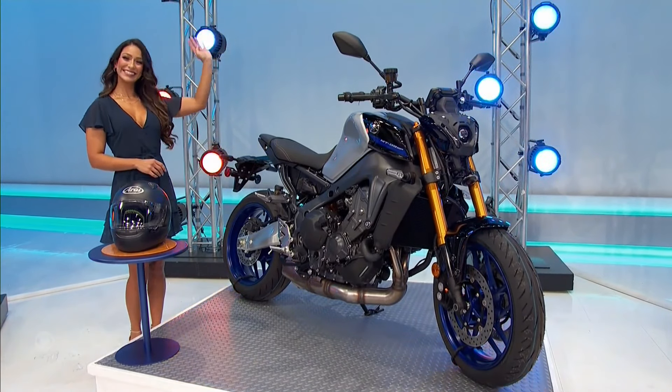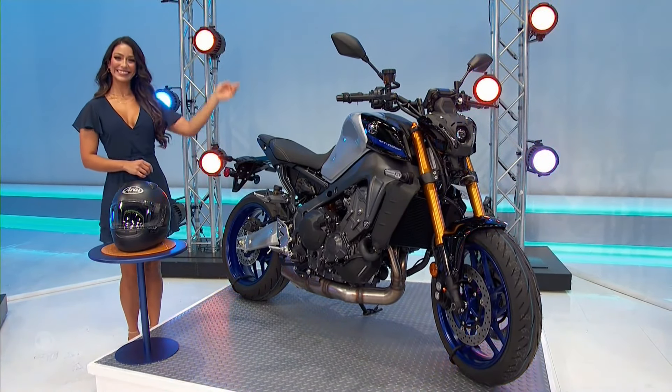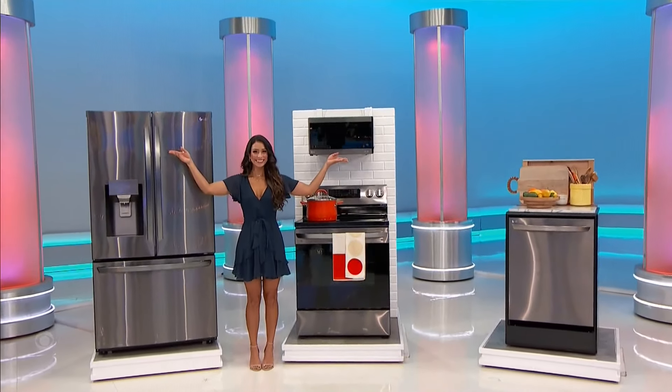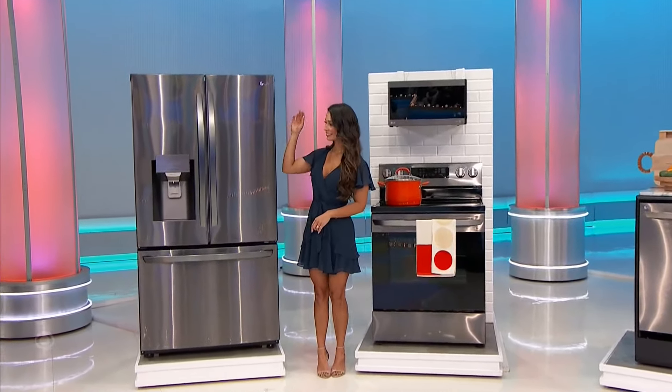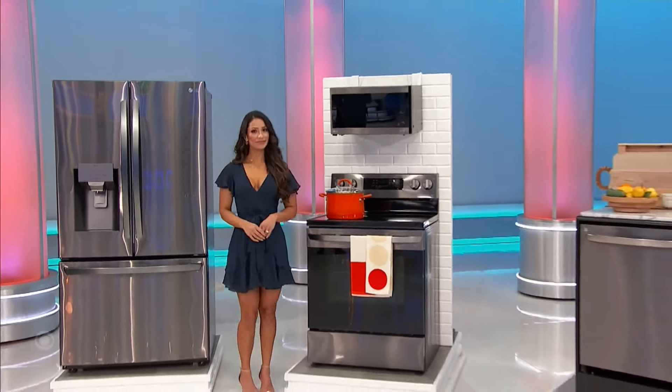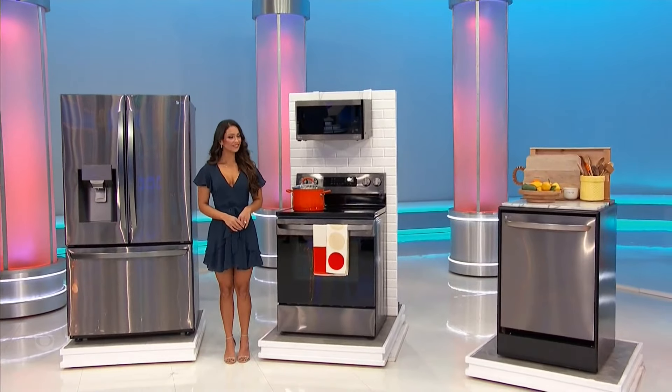You'll have loads of fun if the price is right with these new kitchen appliances. The kitchen package features an ultra-large capacity Wi-Fi-enabled electric range, a dishwasher with a third rack, and a fingerprint-proof microwave with glass controls.